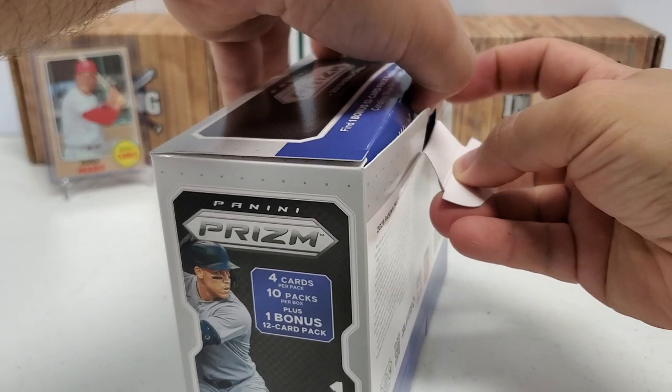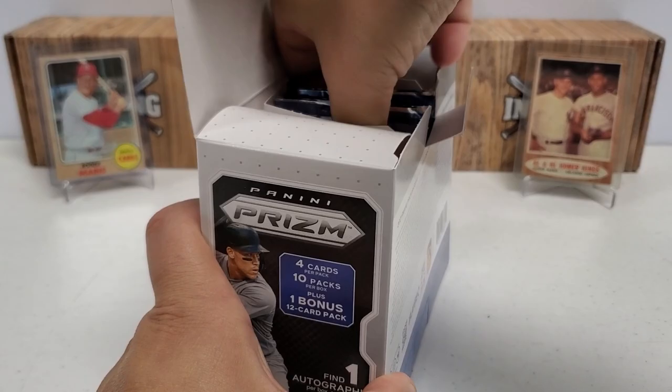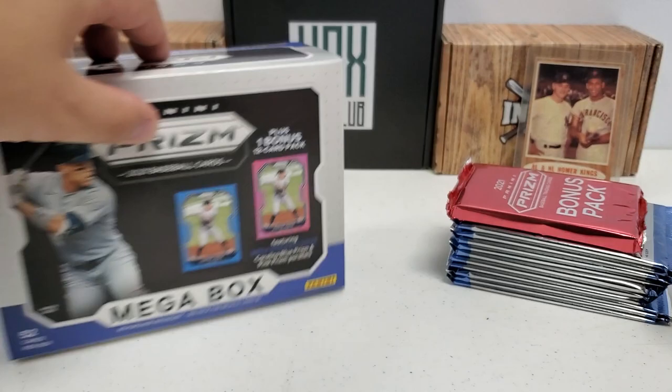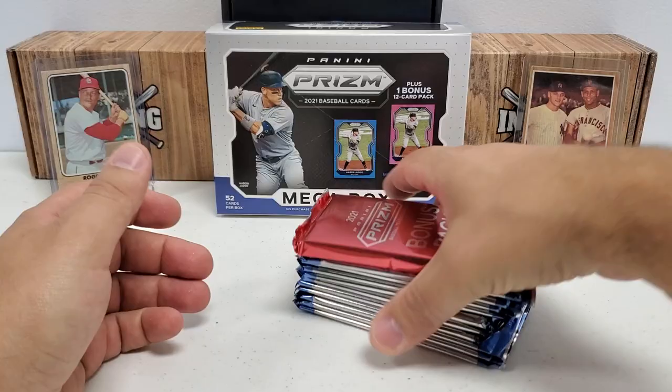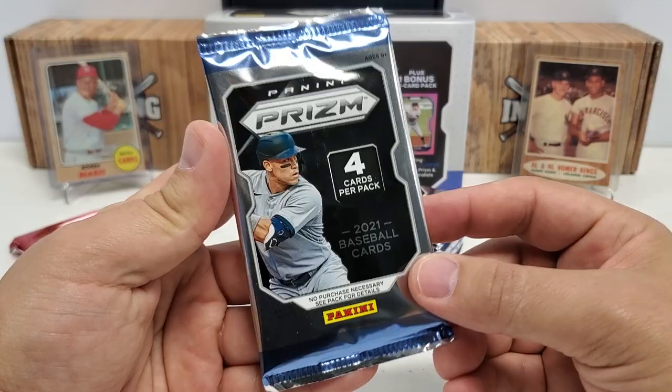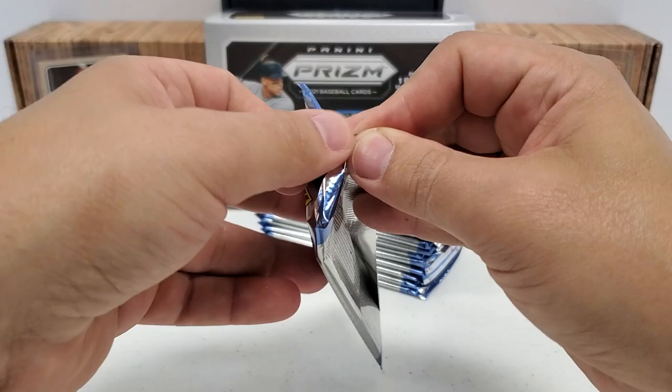As we open this up, you guys know that Panini does not have MLB licensing, so we are not going to be finding any logos or anything like that from your favorite teams or players, which is one of the big things that affects sales. But they do put out beautiful cards, I will give them that. Here's our stack of packs, there's our 12-card bonus pack, and here's our other 10 regular packs. All rise for the judge on the cover — let's get busting.